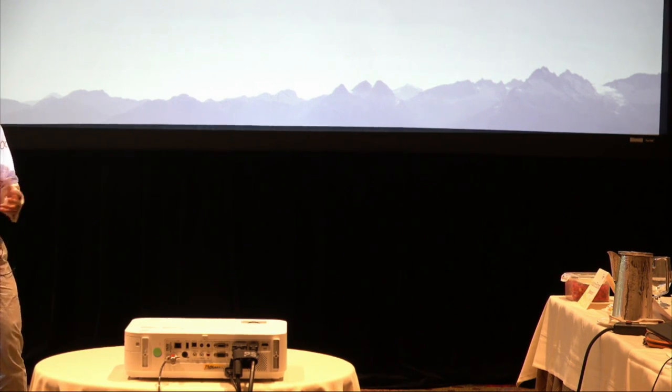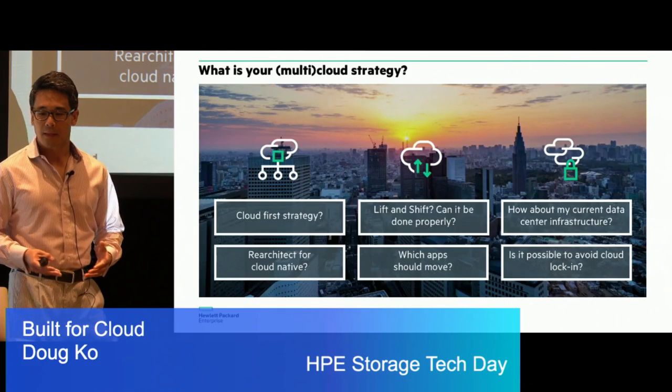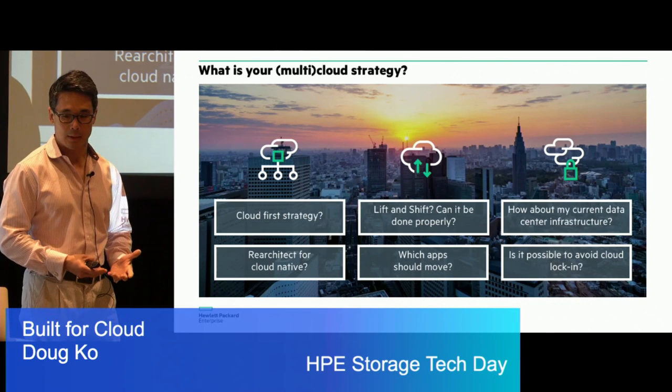One of the aspects I'm going to talk about is some of the specific cloud storage products that we have today at HPE, but also on a broader sense how, when we look at it across the portfolio and how we're delivering this to our customers — how do you build a storage portfolio that is built for the cloud from the ground up? Many of you have probably worked with customers that have gone through or are going through a transformation, and a lot of it is rooted around their cloud strategy.